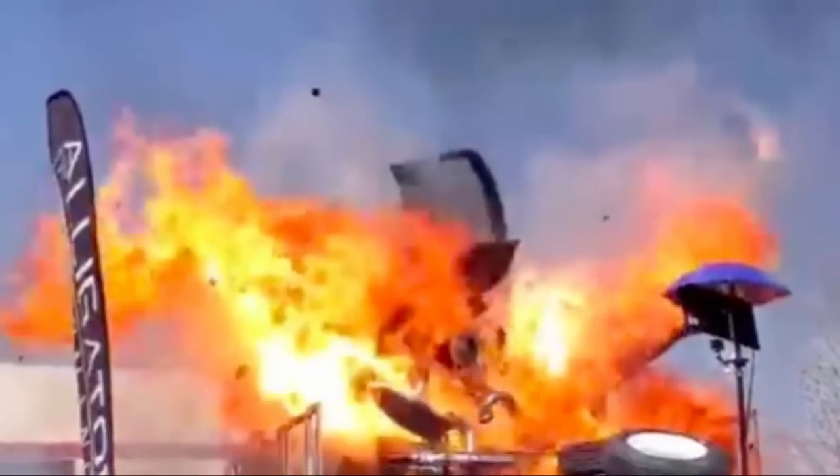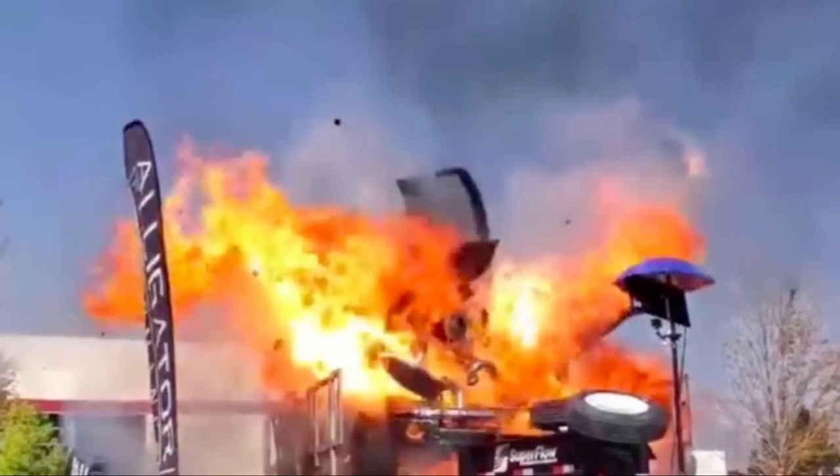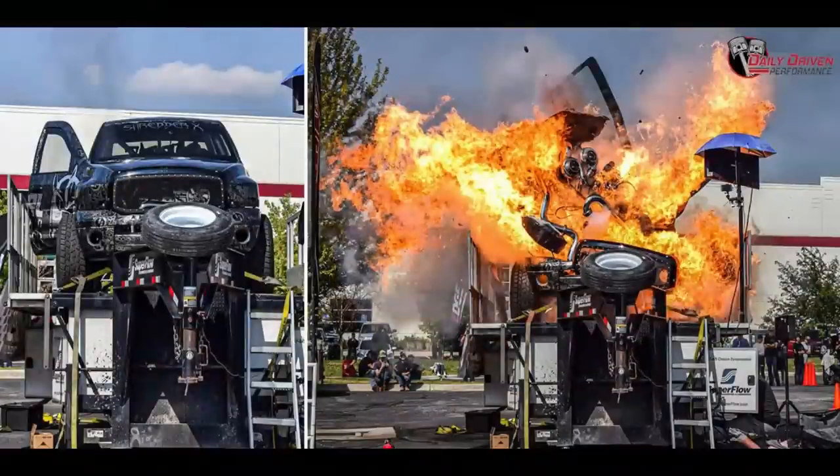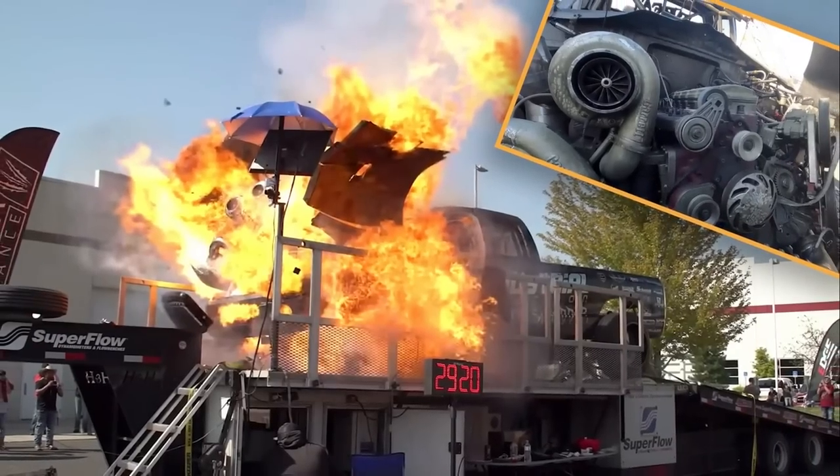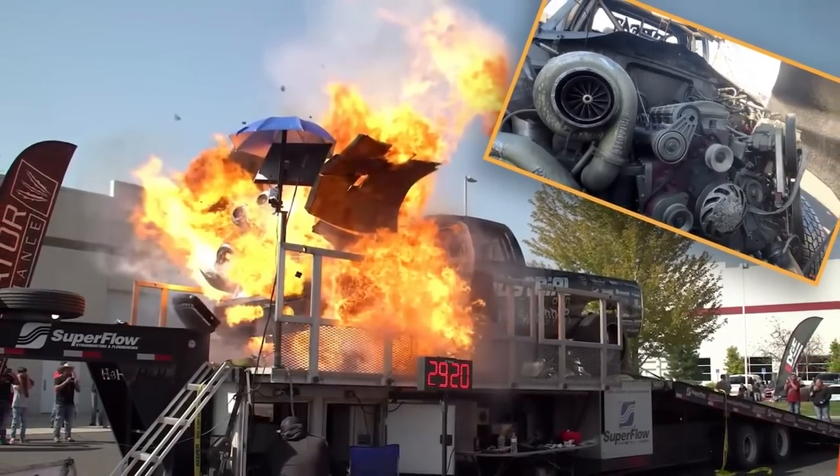Para algún mecánico que ha puesto horas de sangre, sudor y lágrimas, y sobre todo mucho dinero, ver explotar uno de estos autos es desgarrador. Desafortunadamente, eso es exactamente lo que le sucedió a los preparadores de esta camioneta.